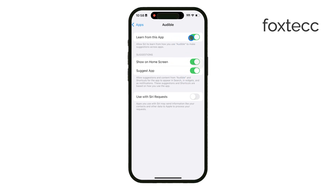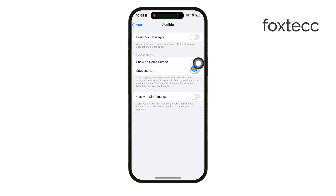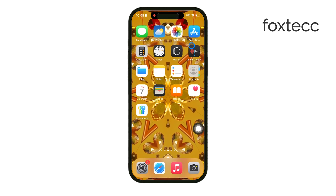Following these steps will disable Siri suggestions on your iPhone, giving you a more streamlined experience without those extra prompts. Thanks for tuning in to Foxtech. If this helped you out, don't forget to like the video and subscribe for more iPhone tips. See you later!